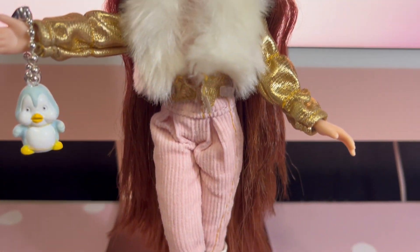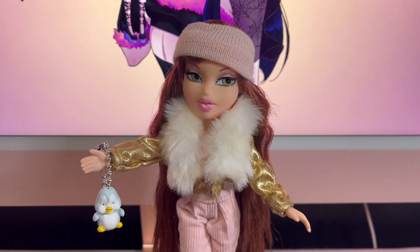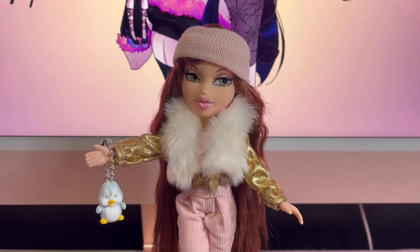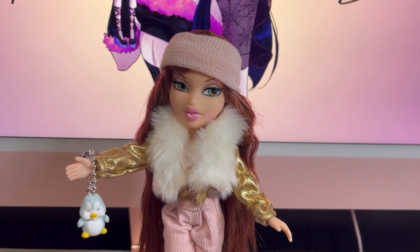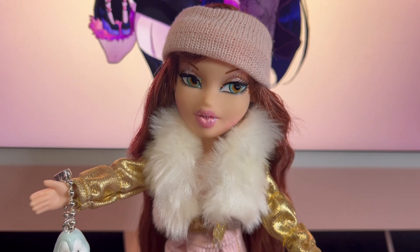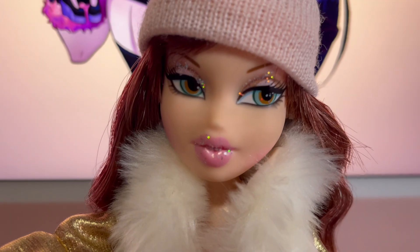That wraps up my video review on the Pink Winter Dream Megan! Let me know what you think of her in the comments. I think she's so pretty and I'm so happy to add her to my Bratz collection, especially being from 2012. Thank you and shoutout to Crybaby Lily — I absolutely love her and I'm so glad she was willing to trade. I can't wait to unbox all the others! If you want to see more videos like this, like, comment, and subscribe. Thank you guys, love you all — have an amazing day, bye!